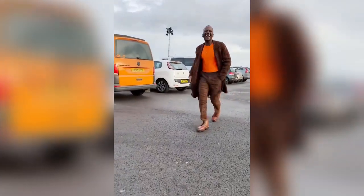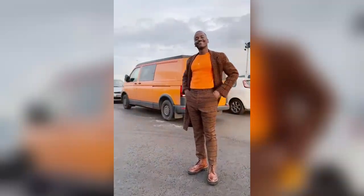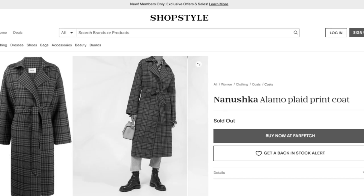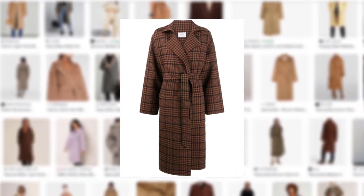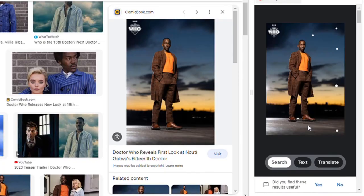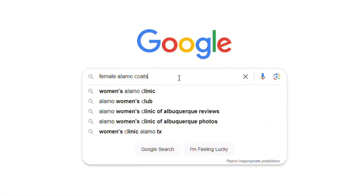So let's get started with the coat. The Fifteenth Doctor wears a long female Alamo plaid coat. Unfortunately, as soon as this coat was identified, it quickly sold out on many websites. However, not all hope is lost. There might still be a chance to find the Fifteenth Doctor's coat by searching for the coat's image on Google, or by using specific keywords like female Alamo coats.